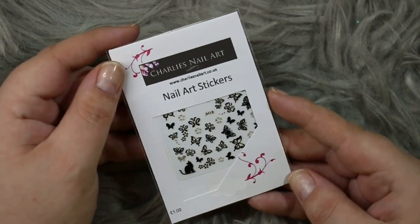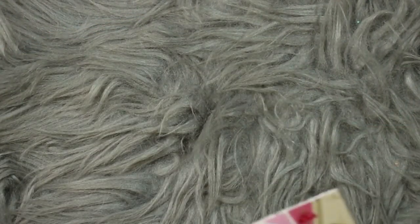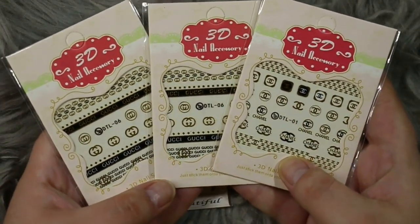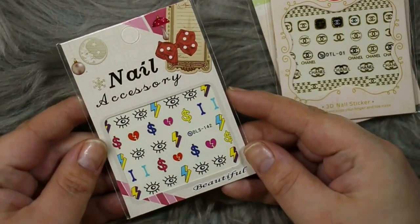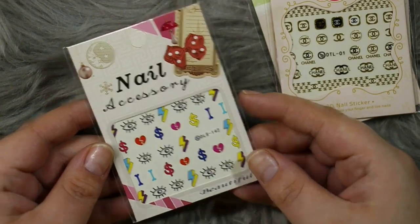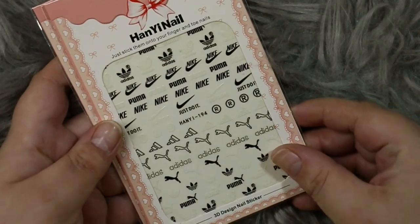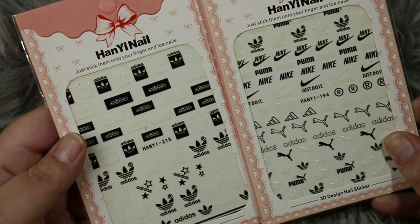From Charlie's Nail Art we have this gorgeous floral and butterfly set in black and silver. Then from AliExpress I went ahead and got you a few different packs of nail stickers — first up some Gucci and Louis Vuitton ones, then some really cute cartoonish style ones, and then some handy nail ones in Adidas, Nike and Puma.